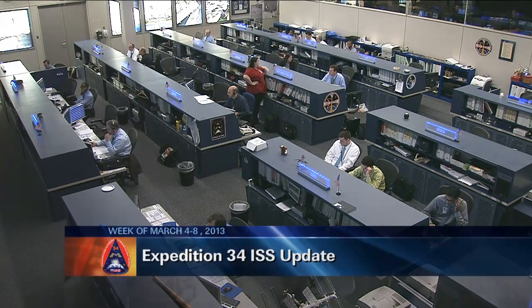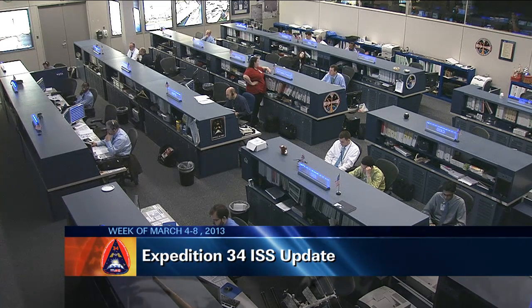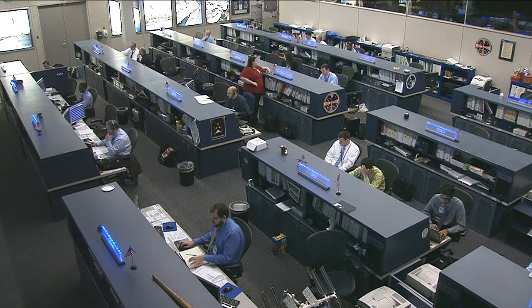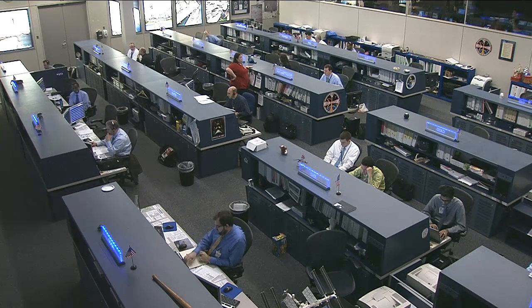This is Mission Control Houston. It has been an incredibly busy and whirlwind week for the crew of Expedition 34 on board the International Space Station. Their week got kicked off on Monday with quite a bit of cargo unloading from the SpaceX Dragon spacecraft that is currently docked with the International Space Station.